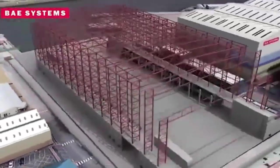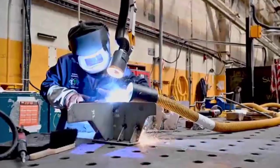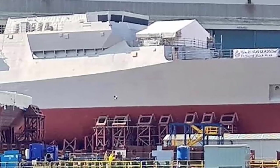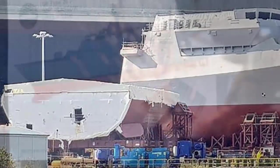The new hall is being built on reclaimed land at the Govan yard and will stand 56 meters high, 180 meters long, and 80 meters wide. Last November, BAE Systems secured a £4.2 billion contract with the Ministry of Defense to build five more Type 26 ships, building on the initial contract for the first three vessels.